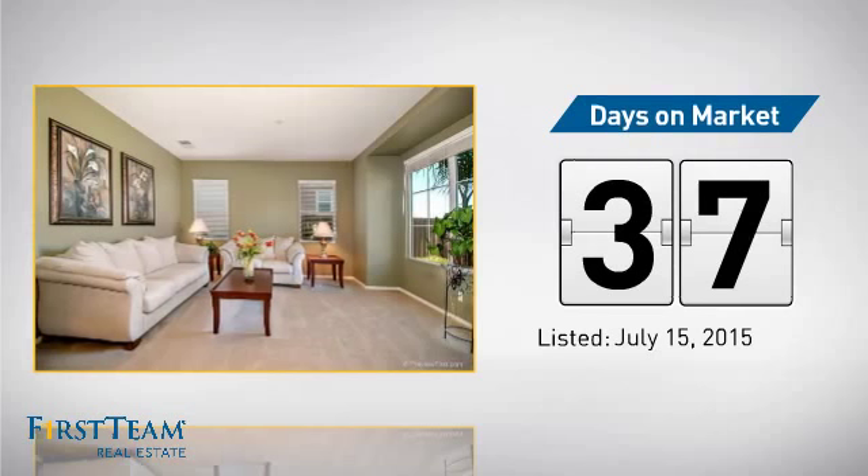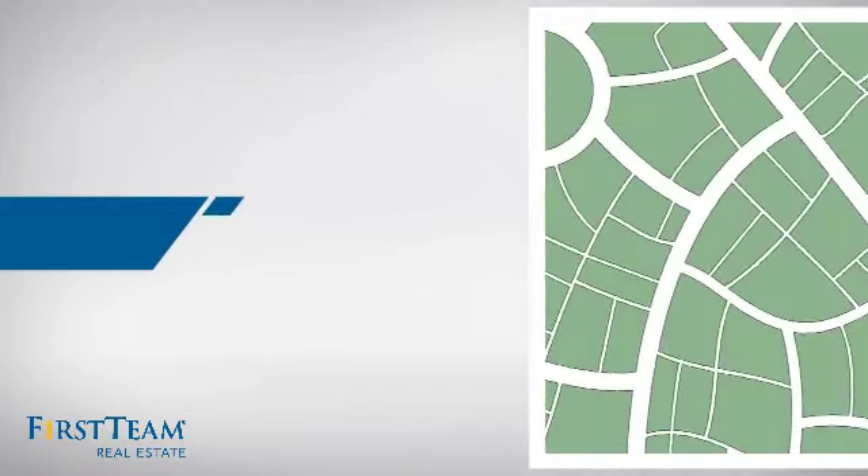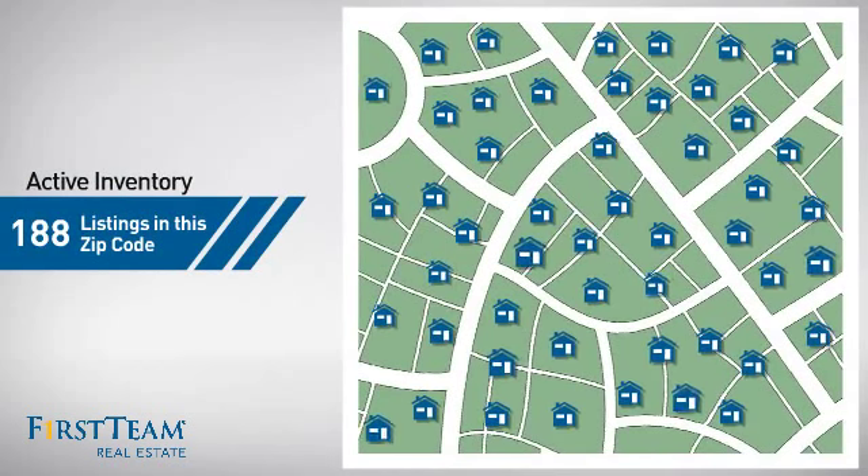It's been on the market since July. Wondering how it stacks up against the competition? There are now just under 190 homes on the market within this zip code.